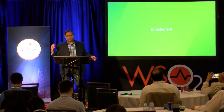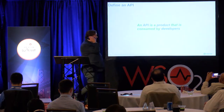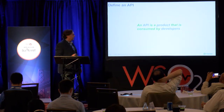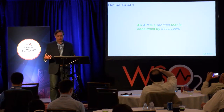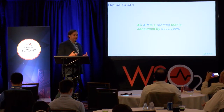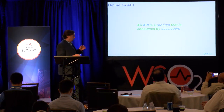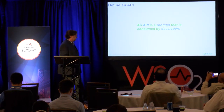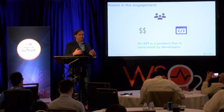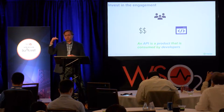So we started these programs — how do we enable them for success? The first thing we had to do is define what an API was. An API is a product that's consumed by developers. That's our definition of how we believe APIs need to be managed. Being a product means there are certain characteristics we have to drive, so we stuck with that definition.